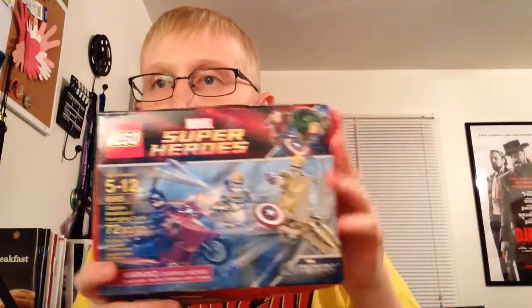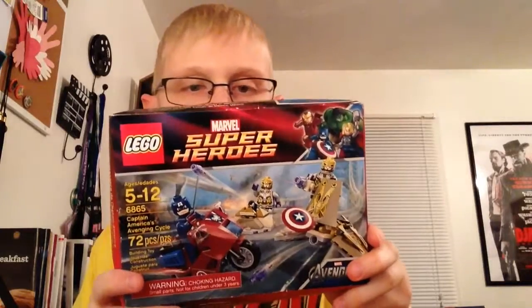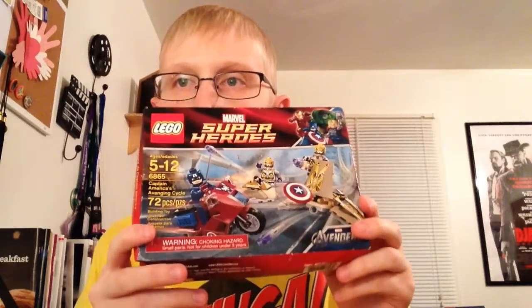I'm excited to open this up and build it and see what we get. I got a retired Lego set, so that's very cool. And then I got a Big B Splat — now many of you are probably wondering what a Big B Splat is.